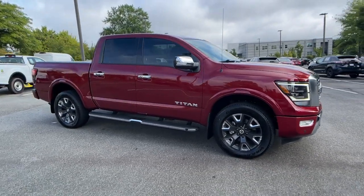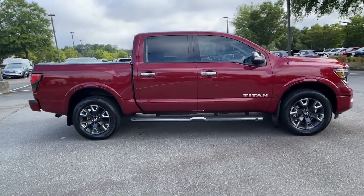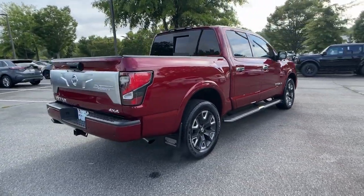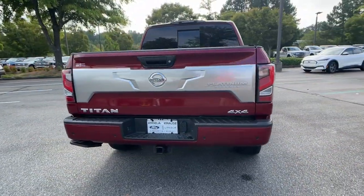Your next car could be the 2021 Nissan Titan. This vehicle still has fewer than 25,000 miles on the clock, so it won't last long.